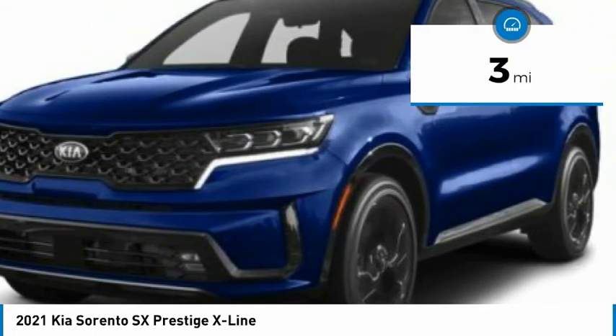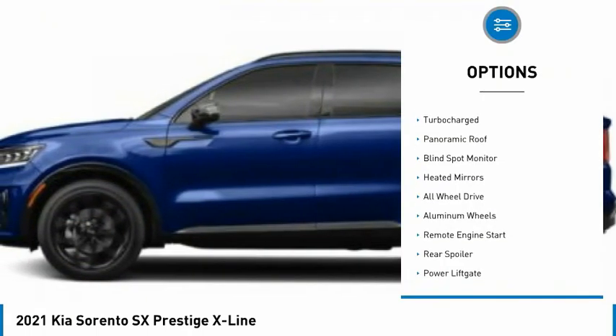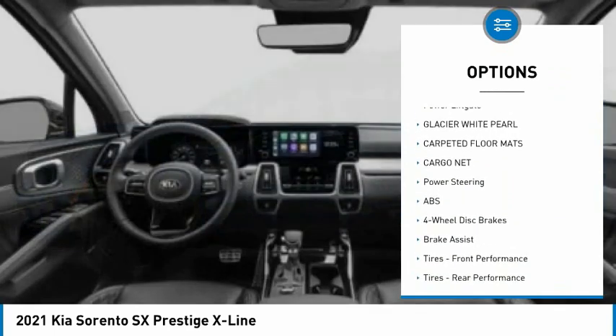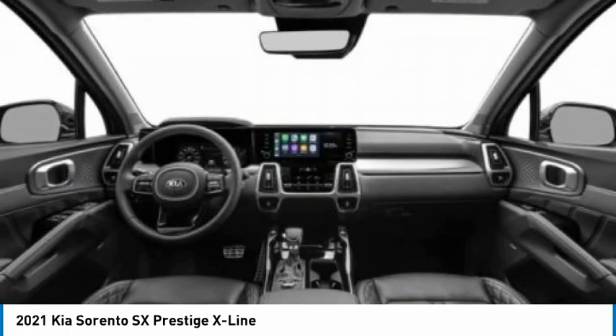This vehicle has less than 100 miles. Here are some of this vehicle's great options: tire pressure monitor, turbocharged, panoramic roof, blind spot monitor, heated mirrors, all wheel drive, aluminum wheels, remote engine start, rear spoiler, power lift gate.